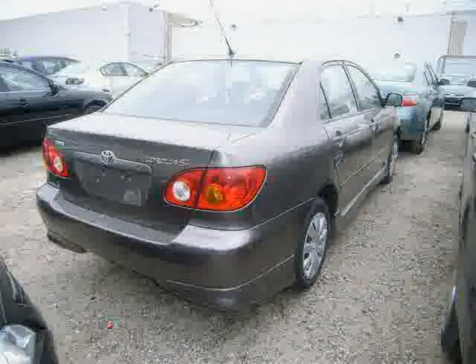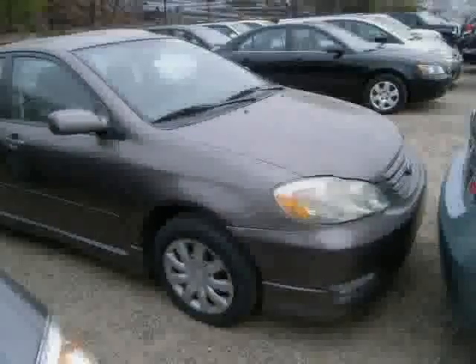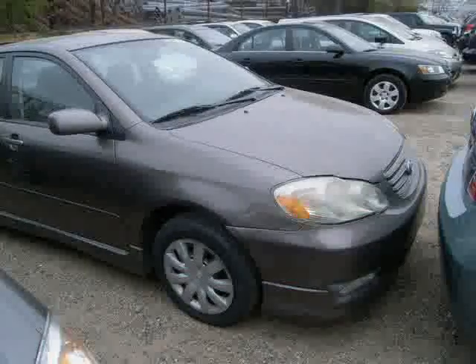Adjustable steering wheel, power driver mirror, auxiliary power outlet, front disc rear drum brakes, and power passenger mirror — driven with care for 165,821 miles — makes this Corolla an easy choice for you.